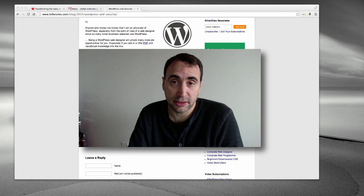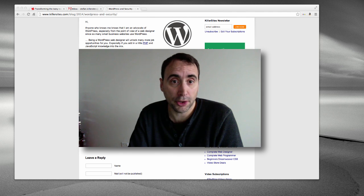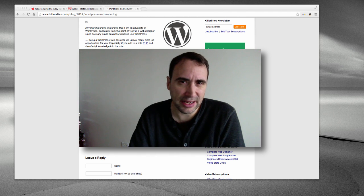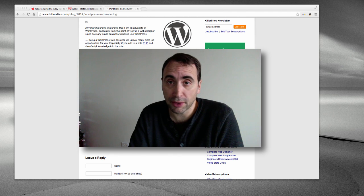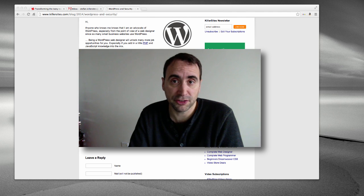We actually just got hit recently at killersites.com on our blog. A hacker uploaded some sort of script that basically rewrote our htaccess files. What happened was when anybody would hit killersites — not just the blog but the main site itself — with a mobile device, an Android, iPad, or iPhone, they were redirected to some Russian site.